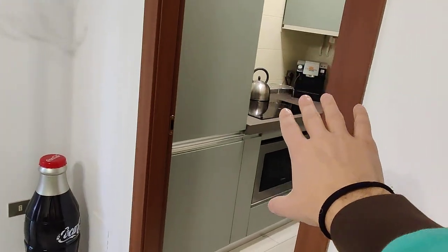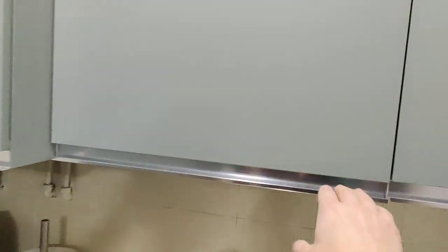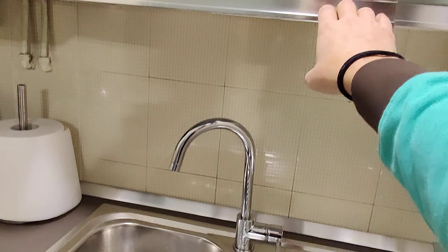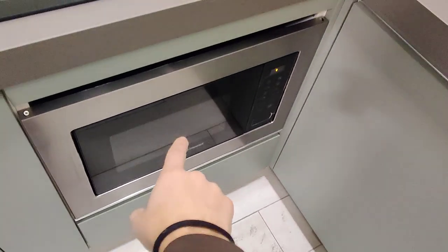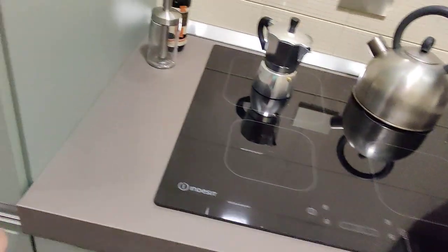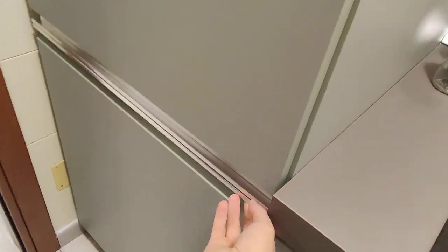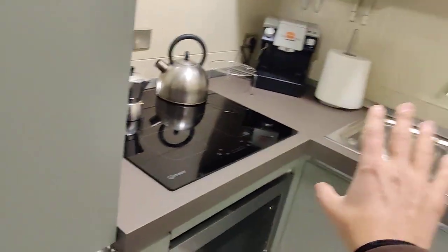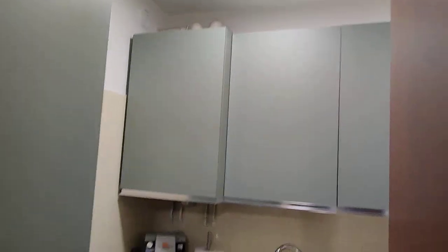Before going to the bedroom area, here next to the entrance we have the kitchen, which will be fully equipped. You already have cups and plates, a sink, an induction stove, and here you have a microwave and electric oven all together. Then here we have the fridge with the freezer down below.